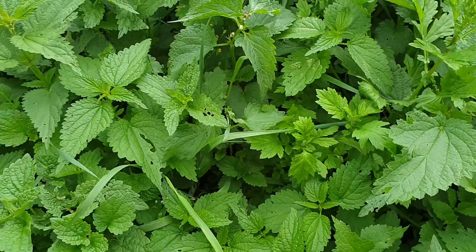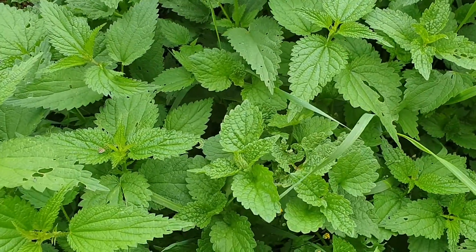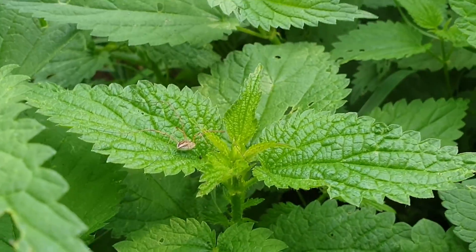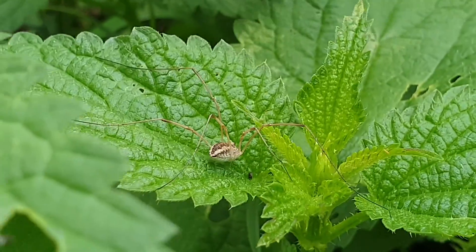Hello! I found a patch of nettles, and as always I would stop and look to see what I can spot. I spotted a little — or not so little — Harvestman.